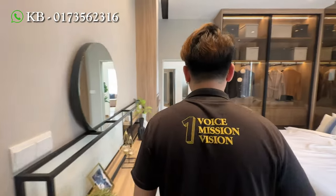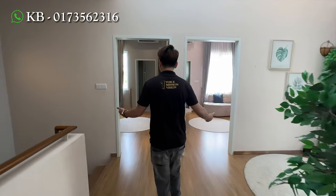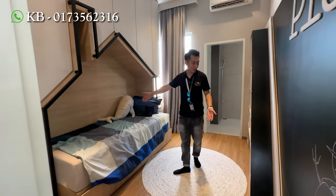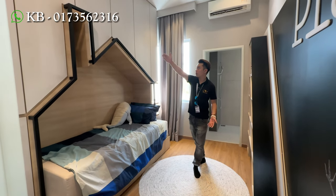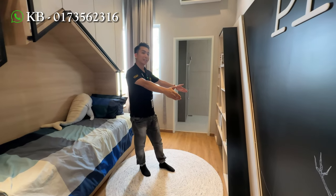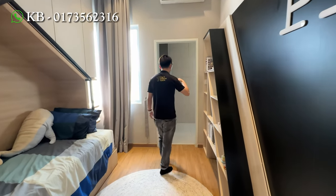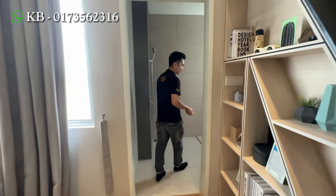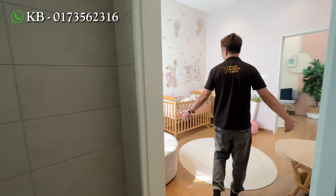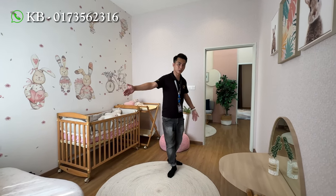So now we have a look at bedroom 2 and bedroom 3. Basically their size is similar. For this show unit, they put a single bed over here, and then on top you can design with the wardrobe. Here you can put a study table if you want. And then the bathroom itself is shared among bedroom 2 and bedroom 3, accessible from both rooms. So now we have a look at bedroom 3 over here. You can see the size is similar with bedroom 2, and also you can put a double bed.